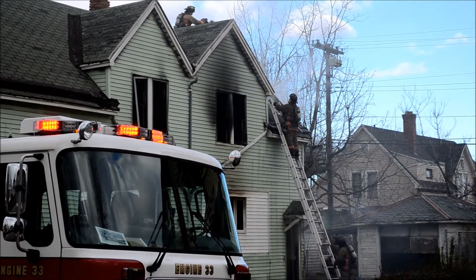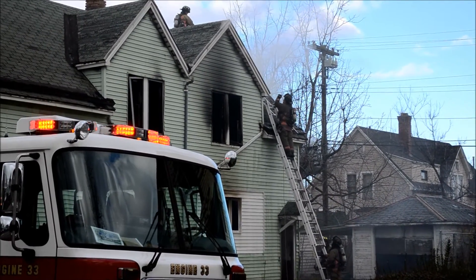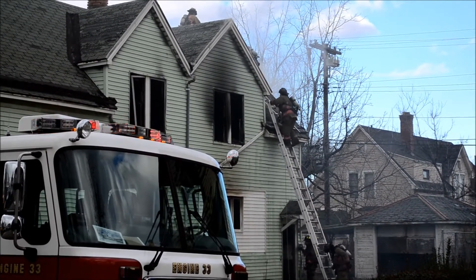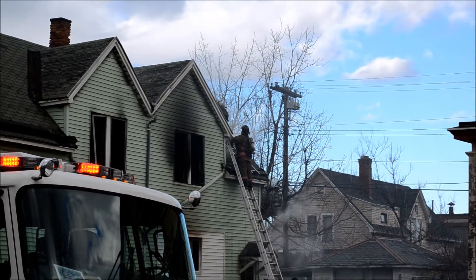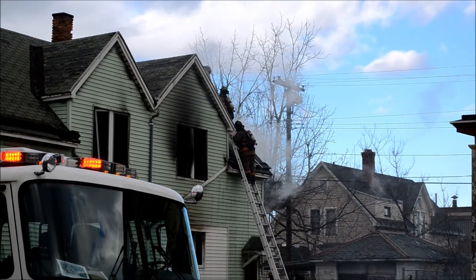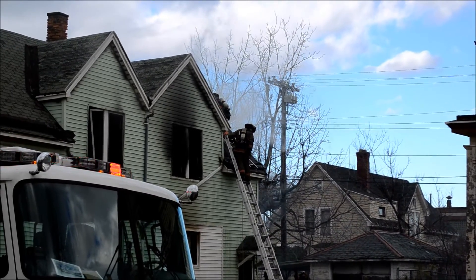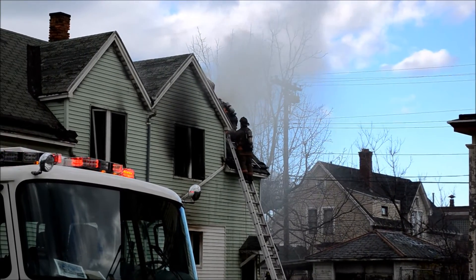Do you have access to the attic? No, it's not an attic — it's just a five-foot void space. They're starting to pull the ceilings right now, so we've got to check for extension. They're starting to pull the ceilings right now.